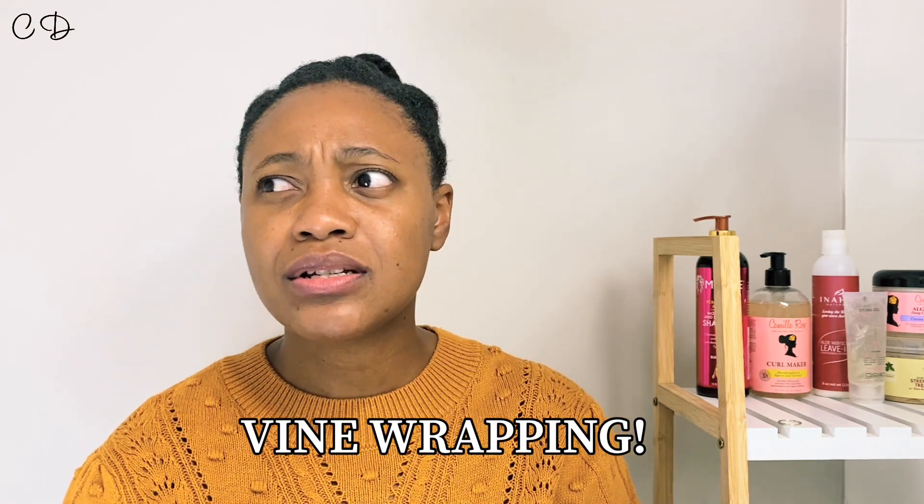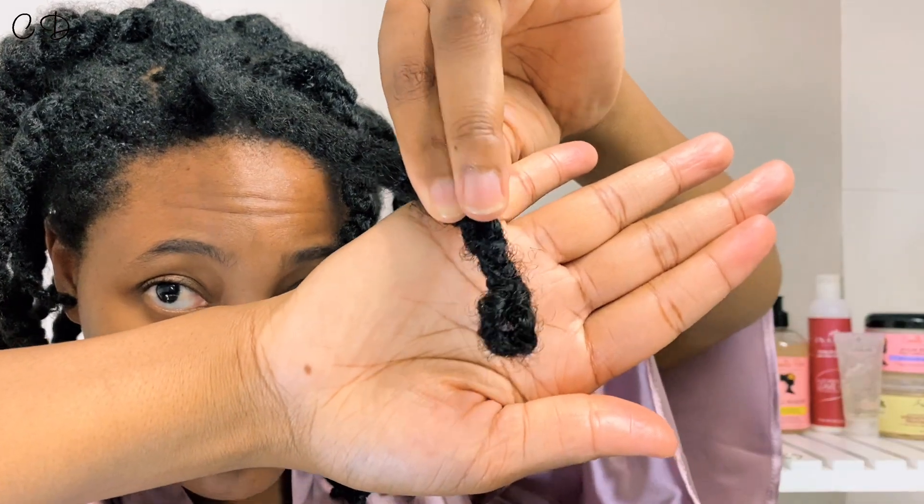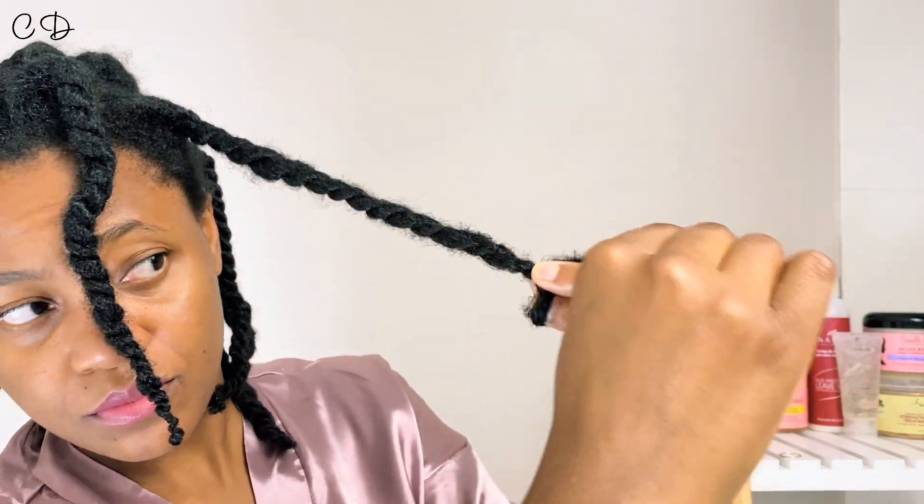Recently, I discovered a lady called Naturally Nika and she drops gems. She's done a video recently where she's spoken about vine wrapping. A few people have talked about the hanging Bantu knot. However, it seems she's actually the one that discovered this whole vine wrapping thing, where you wrap the ends of your hair in a certain way that stretches the hair and prevents single strand knots. The minute I saw that, I was like, this is for me. So vine wrapping — I'm going to give the credit to Naturally Nika. What is vine wrapping? It's pretty much when you grab a piece of your hair, twist it, and at the ends, you make a loop and then twirl the hair around itself.